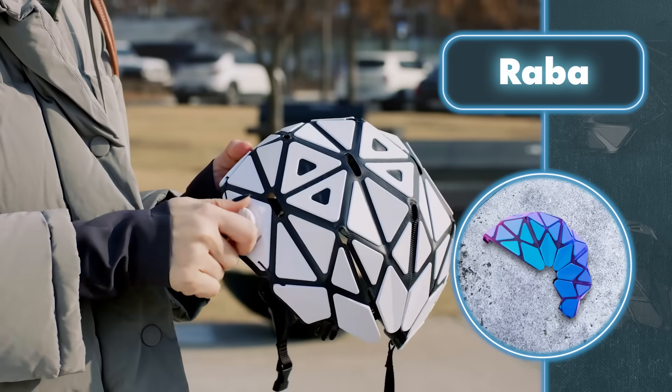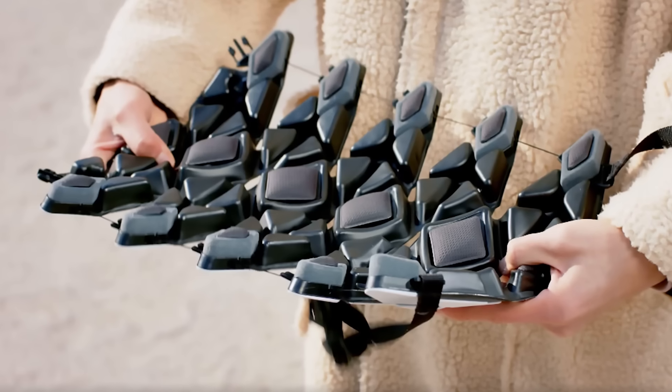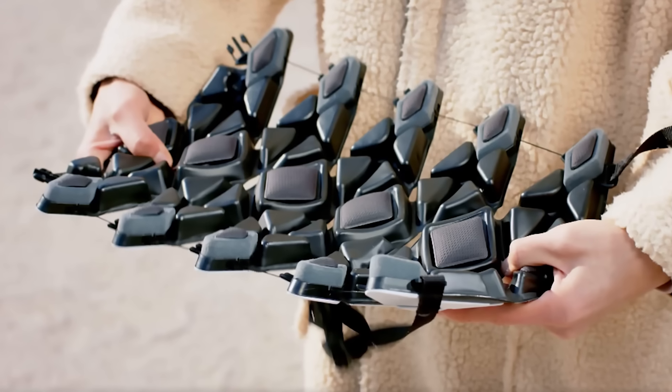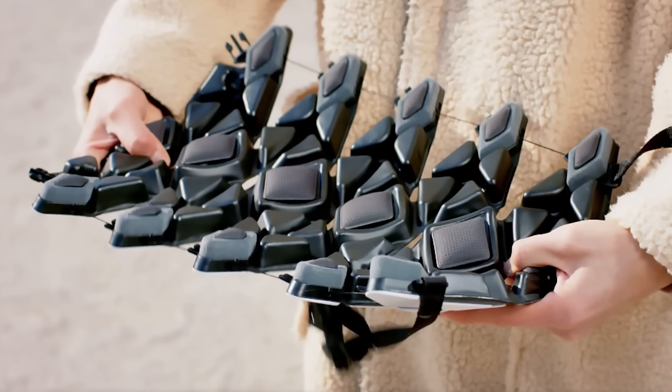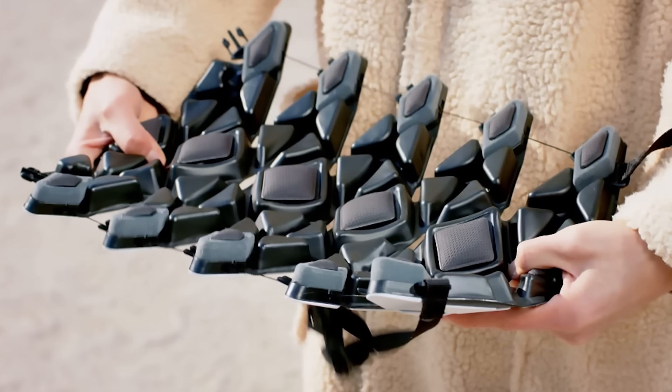The mix of foam and ABS thermoplastic ensures reliable shock absorption, and the wire system lets you adjust the size easily for a perfect fit. The internal pads enhance comfort when wearing the helmet. Designed for city commutes and daily rides where the odds of running into sharp objects are low, the Raba helmet is the way to go.